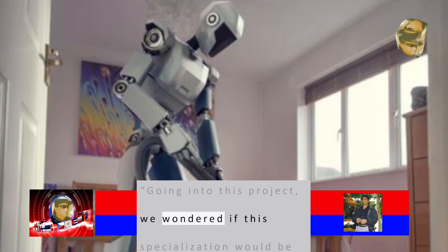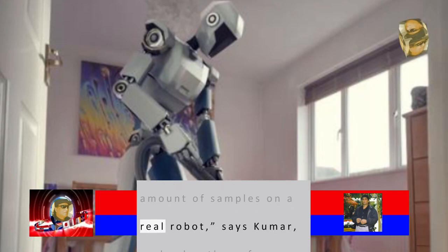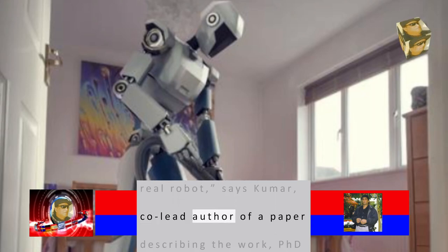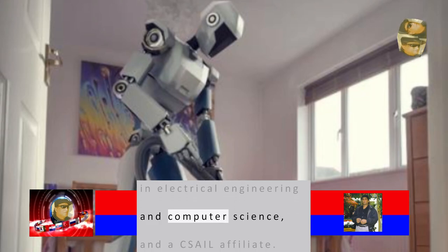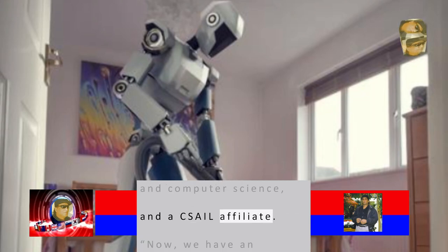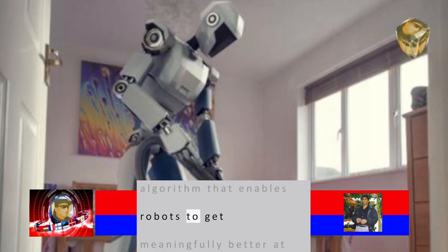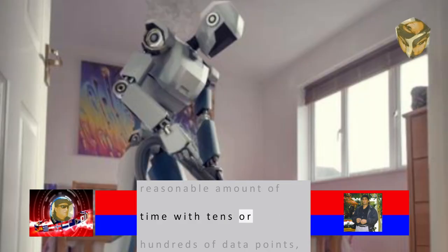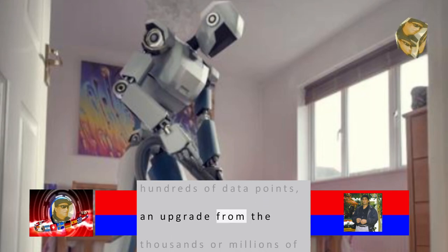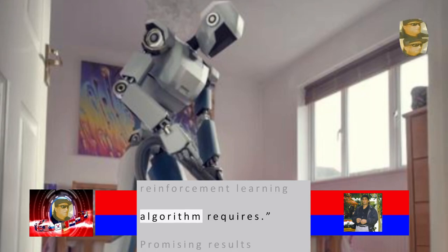Going into this project, we wondered if this specialization would be possible in a reasonable amount of samples on a real robot, says Kumar, co-lead author of a paper describing the work, PhD in Electrical Engineering and Computer Science, and a CSAIL affiliate. Now, we have an algorithm that enables robots to get meaningfully better at specific skills in a reasonable amount of time with tens or hundreds of data points, an upgrade from the thousands or millions of samples that a standard reinforcement learning algorithm requires.